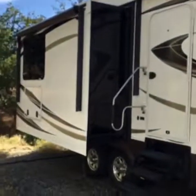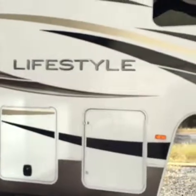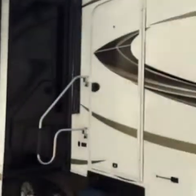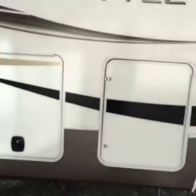A heavy-duty steel frame — the Atlas frame — fiberglass body, walkable rubber roof, tinted higher windows, RV power lock, and two big 9-gallon propane tanks.